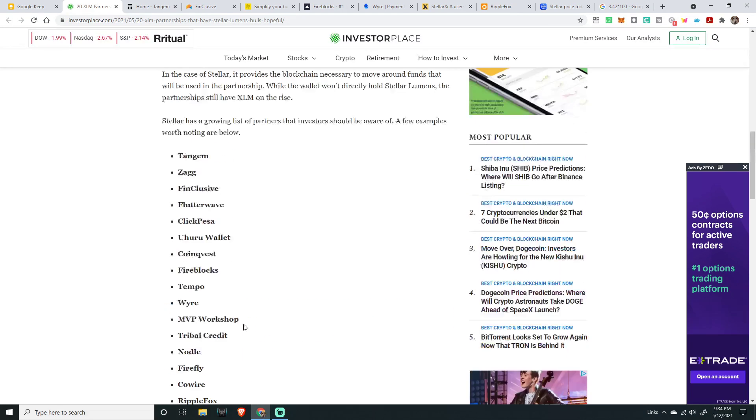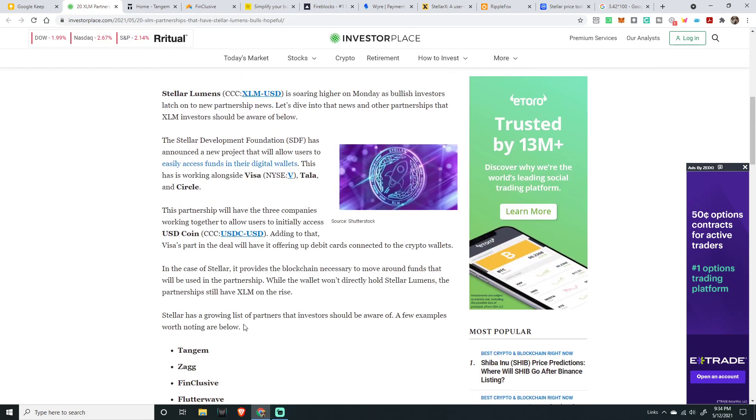XLM has been up — we saw XLM hit 73 cents. It's trending upwards. Even as the market fell into red, XLM stayed strong in the 57 to 60 cent range. As I was making this video it was around 62 cents, moving upwards and closing in on all-time highs.